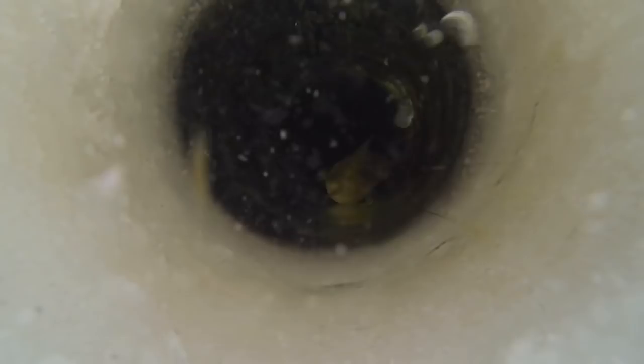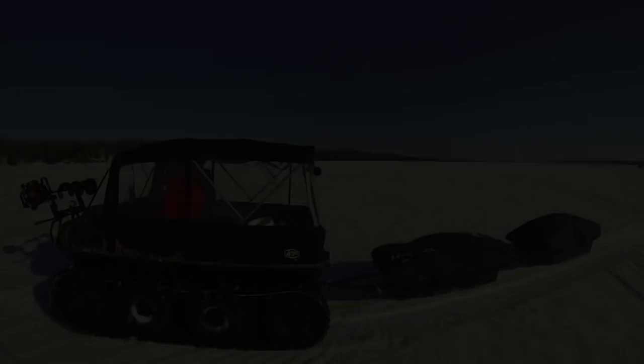Additional considerations provided by Lowrance Electronics — find, navigate, dominate. Additional considerations provided by Argo Amphibious ATV — Extreme Terrain Vehicle Solutions.